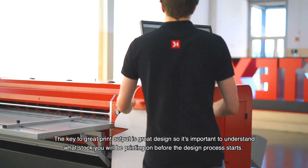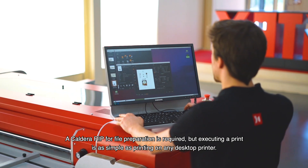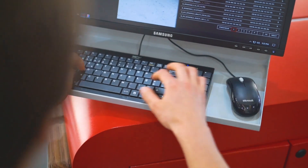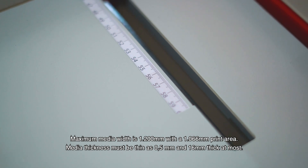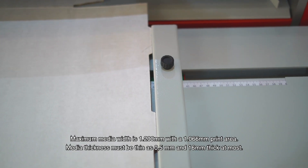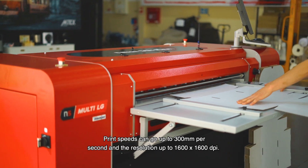The key to great print outputs is great design, so it's important to understand what stock you will be printing on before the design process starts. Caldera RIP for file preparation is required, but executing a print is as simple as printing on any desktop printer. Maximum media width is 1200 mm with a 1066 mm print area. Media thickness can be as thin as 0.5 mm and 16 mm thick at most. Print speeds can go up to 300 mm per second and the resolution up to 1600 x 1600 dpi.